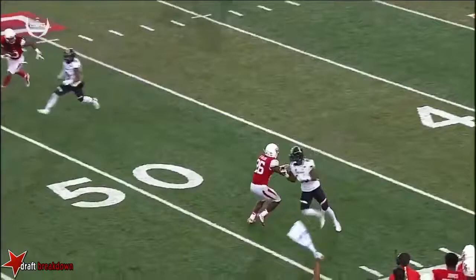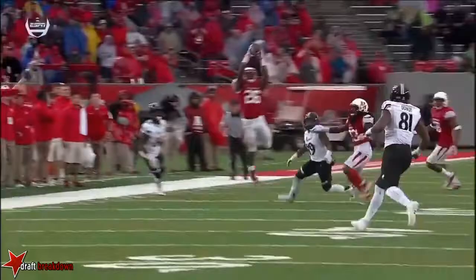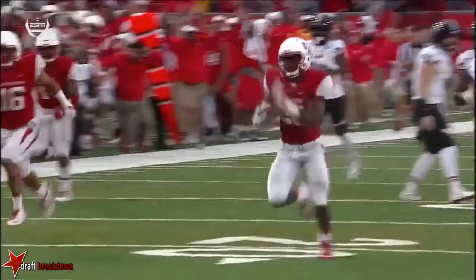And I wouldn't be surprised, Dave, if we see Hayden Moore come out and take over this offense.